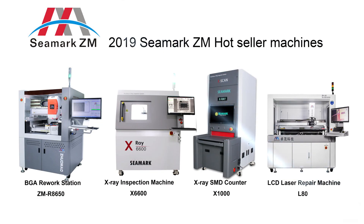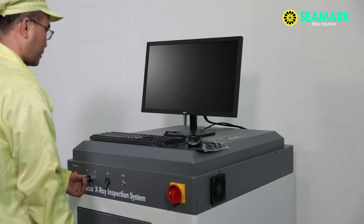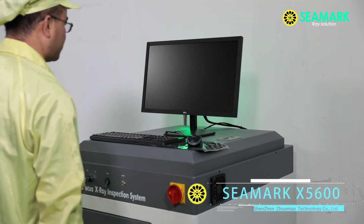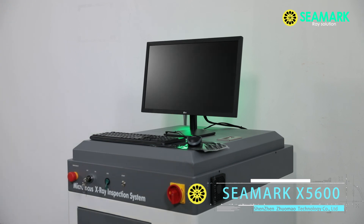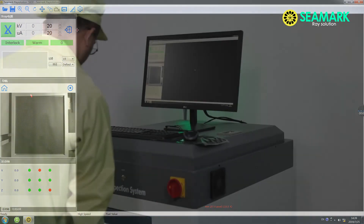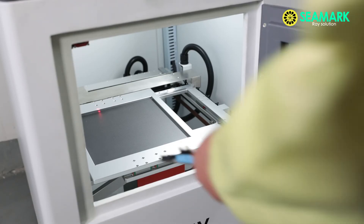C-Mark focuses on designing and manufacturing the most technically advanced X-ray solutions on the market, derived from industry and customer insight. X-5600 is C-Mark's small size micro focus X-ray inspection machine, good for the research center.